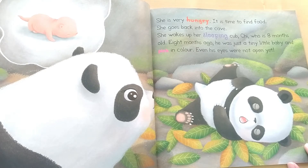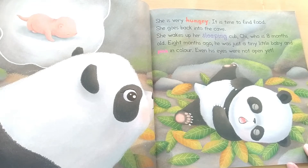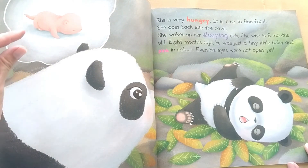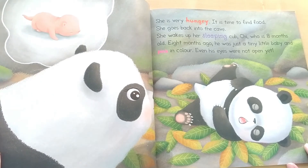She goes back into the cave. She wakes up her sleeping cub, Chi, who is eight months old. Eight months ago, he was just a tiny little baby and pink in color. Even his eyes were not open yet.